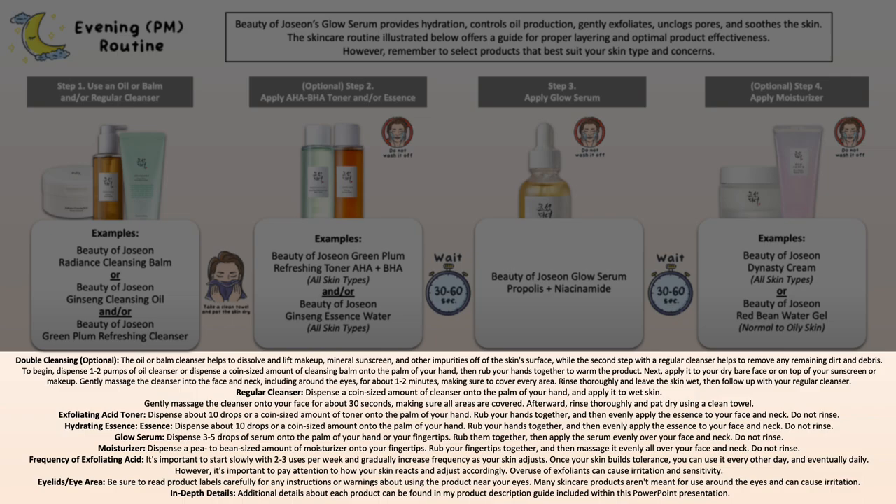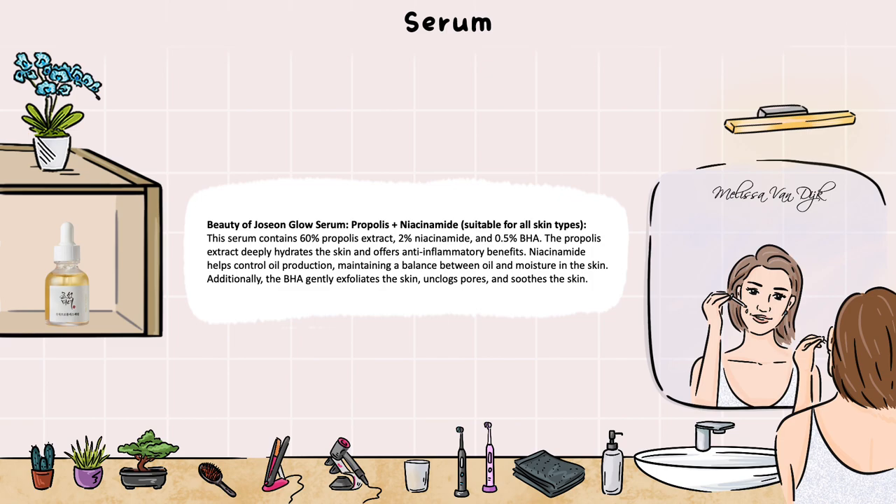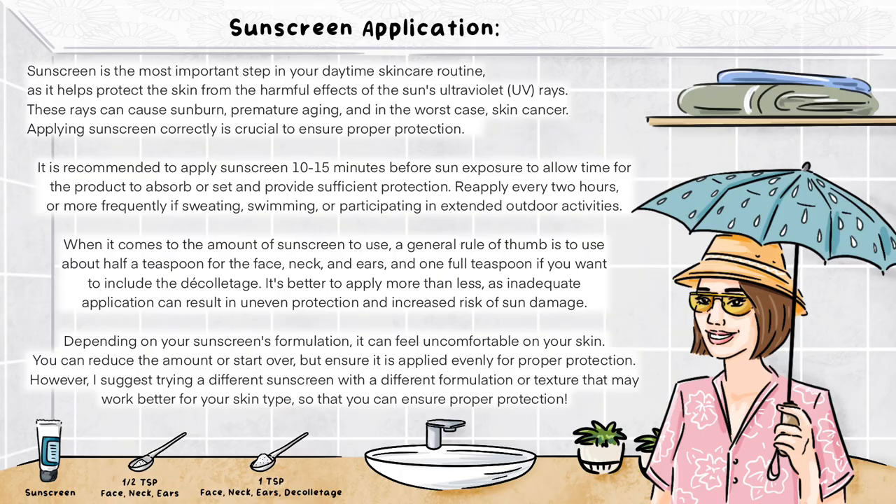Below the example routine you can see the general guide, which should help you use the products when trying this at home. If you want to go over the example routine in your own time, I've prepared everything in a PowerPoint. After the example routines, you'll find a product description section listing all products, for whom they're suitable, and what they do to the skin. Then there's a general skincare tips guide covering patch testing, how to properly wash your face to avoid pilling, layering tips, and a sunscreen application and removal guide. It's all in the PowerPoint — find it in the description box below.